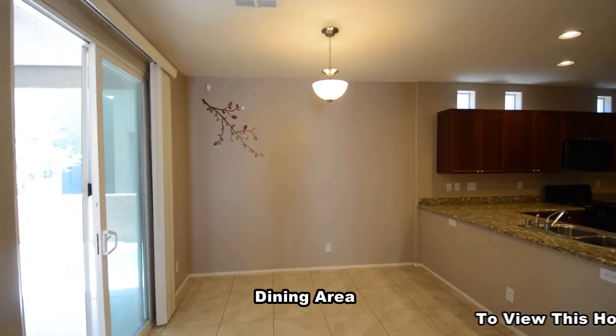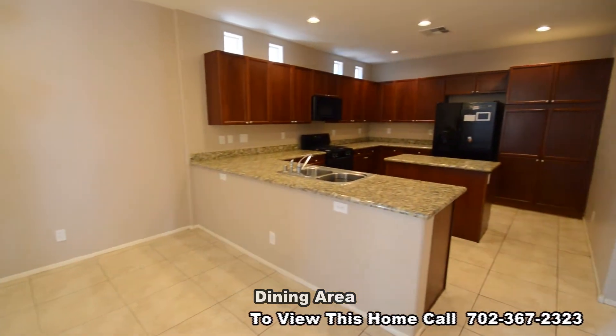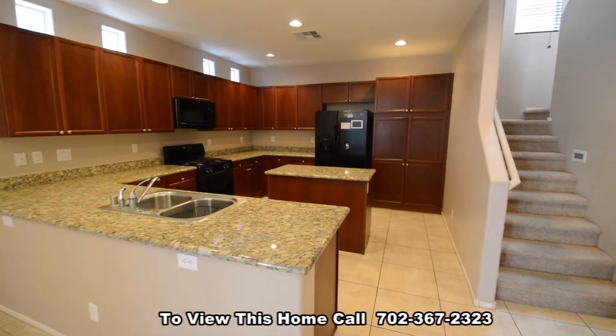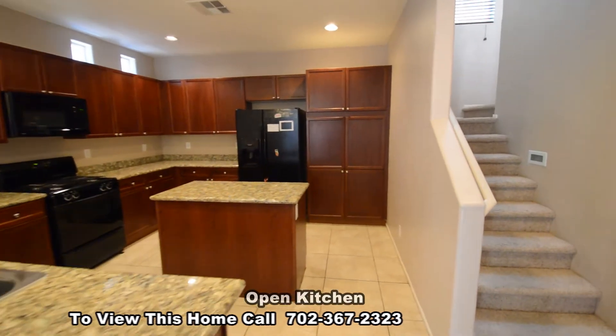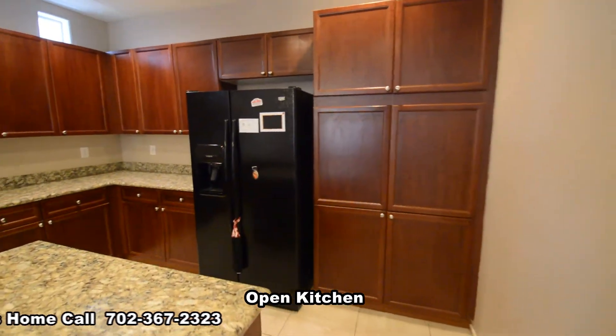The dining area has a hanging light and a patio door. The kitchen has a center island, granite counters, custom cabinets, and all the appliances included.